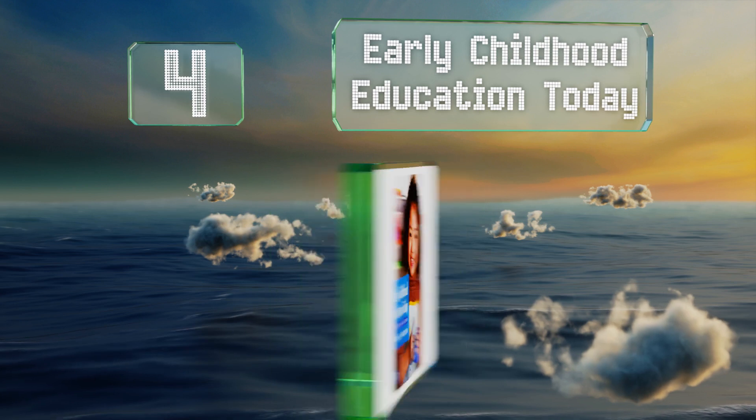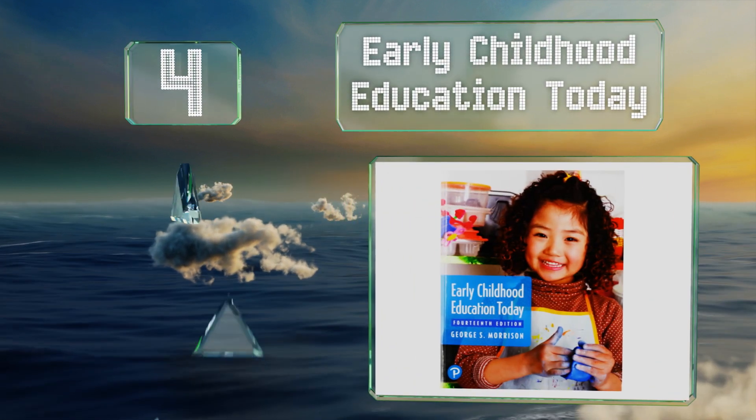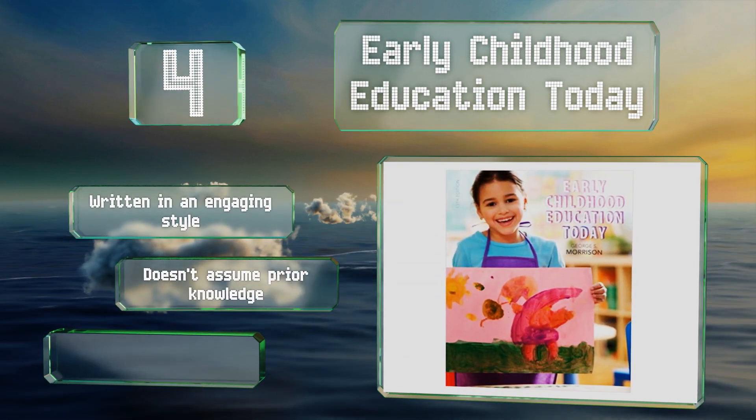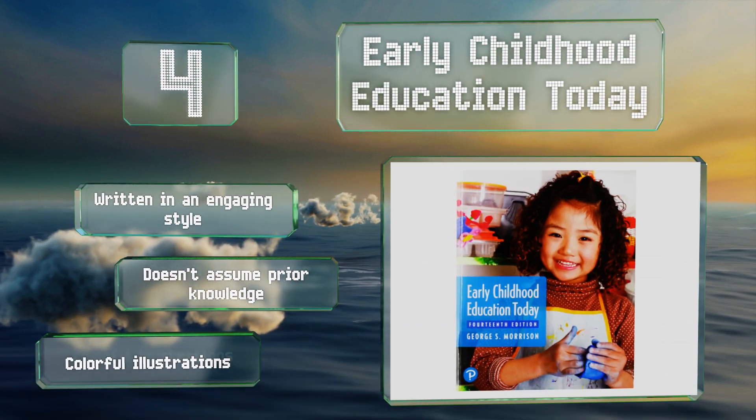At number 4, 'Early Childhood Education Today' takes into account that not all young people are coming from homes where English is spoken as the primary language, and offers strategies to make increasingly diverse classrooms feel as inclusive as possible. It's written in an engaging style, doesn't assume prior knowledge, and includes some colorful illustrations.